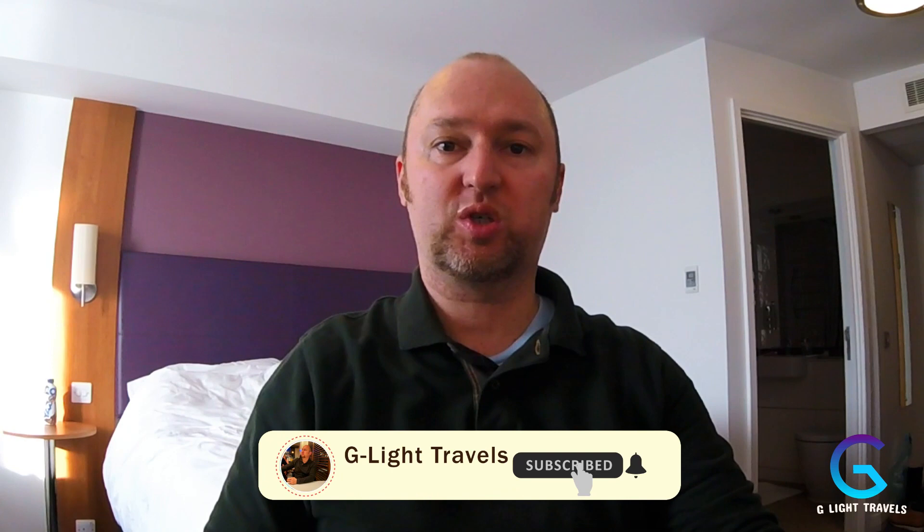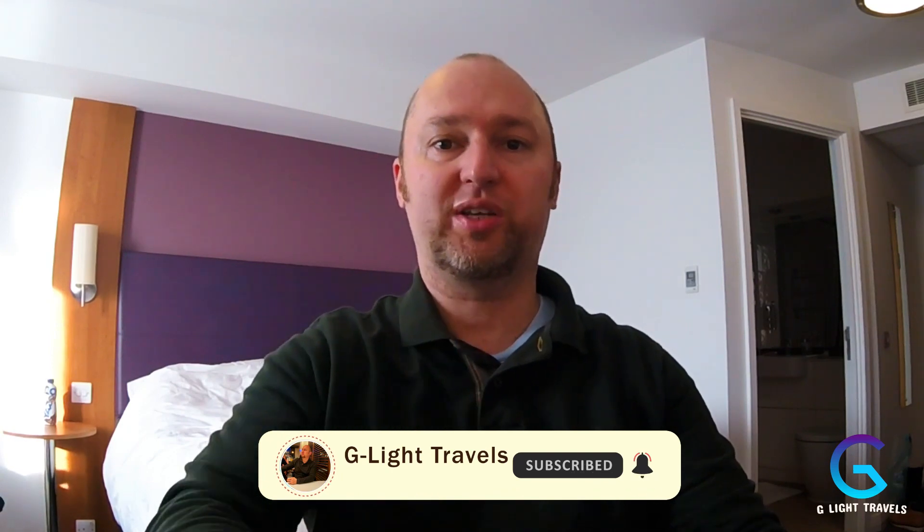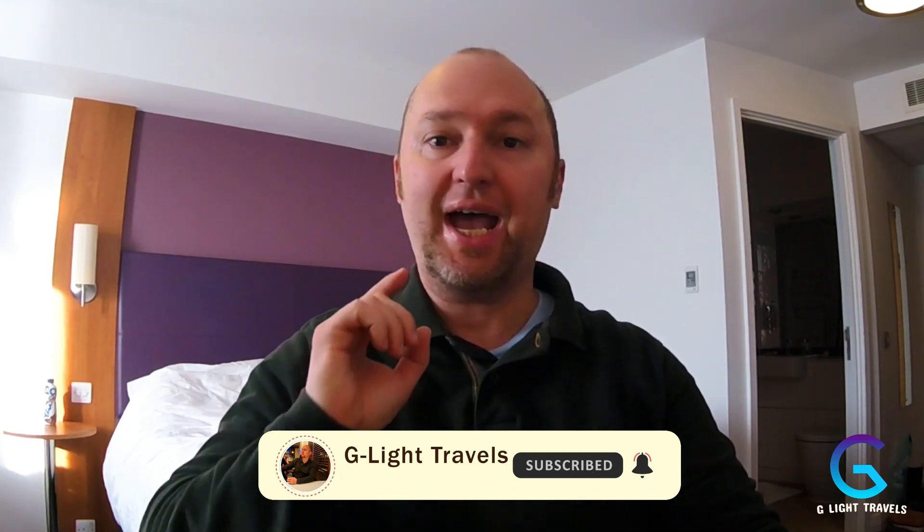Okay guys, I'll wrap it up there. I hope you enjoyed this video — comment below if you've stayed in a Premier Inn, especially this one. How was your experience? Please smash that like button as it really helps the YouTube algorithm, and don't forget to subscribe. See you in the next video!